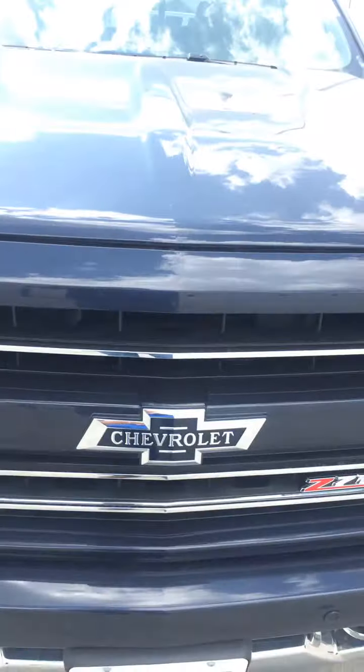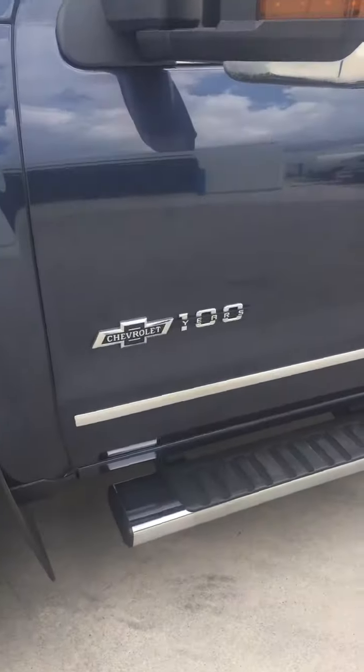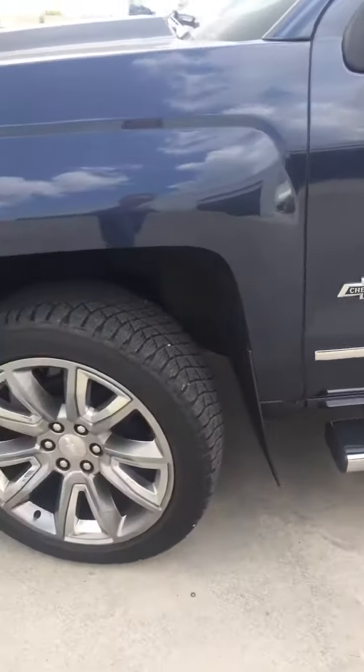Hello, this is Jay at Steichman Chevrolet. I'm going to show you our 2018 Centennial Edition Crew Cab. North Sky Blue, 6.2 liter engine. 100 year anniversary, hence the Centennial part.